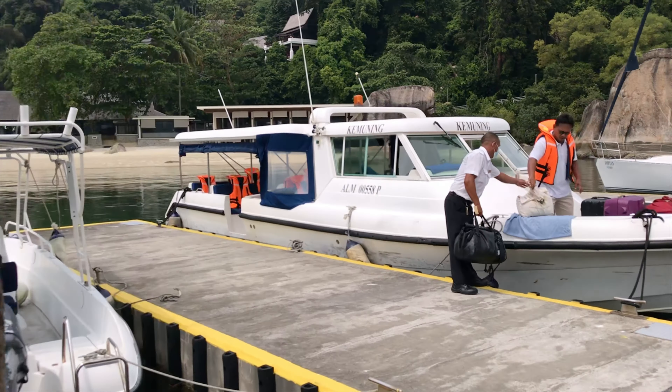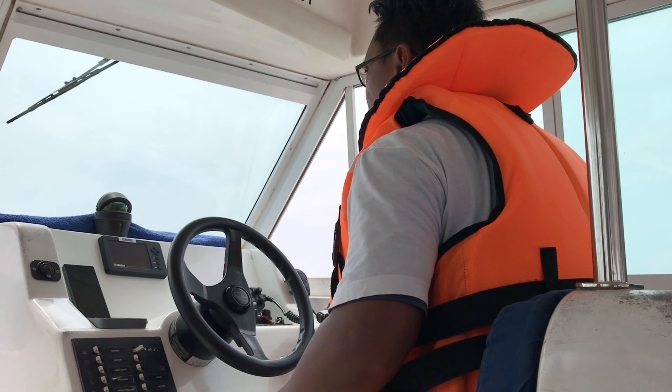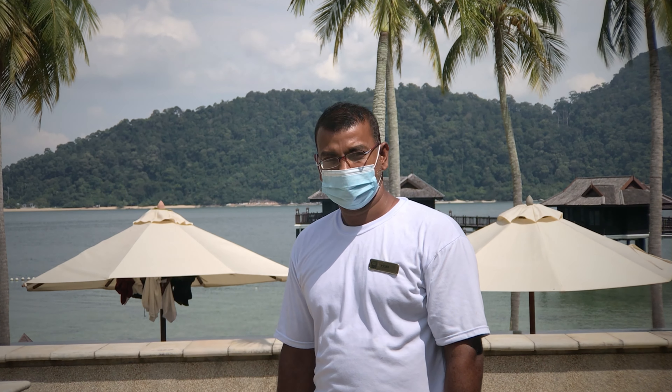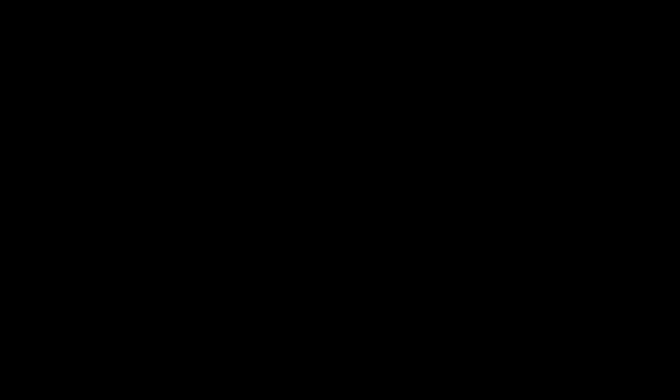I'll be ending this series on this beautiful sandy beach — even though it's really hot outside. If you're new to my channel, my name is CZ and I'm a hobbyist photographer and videographer. If you like my videos, please subscribe and hit that like button — it really helps me create more content like this. I really had an incredible experience here at Pangkor Laut Resort, from the amenities and facilities to the friendly staff and those stunning views. I highly recommend this place to you guys.